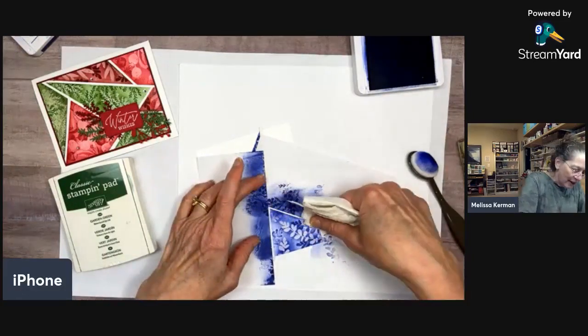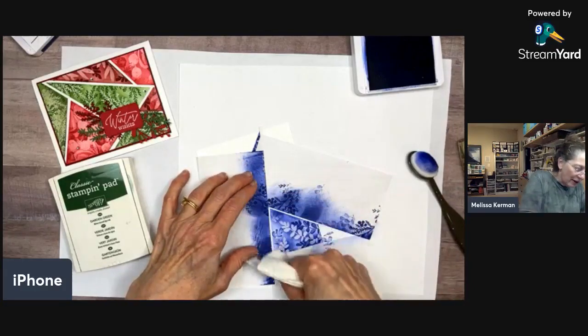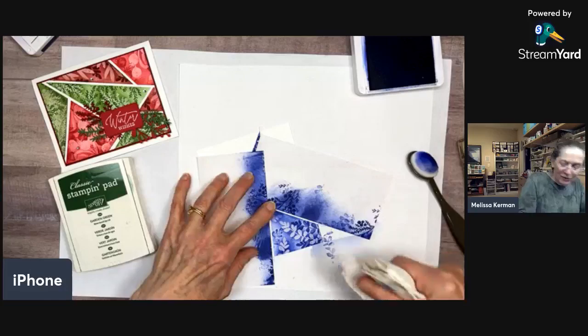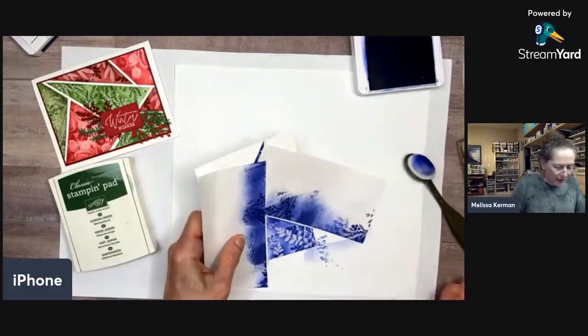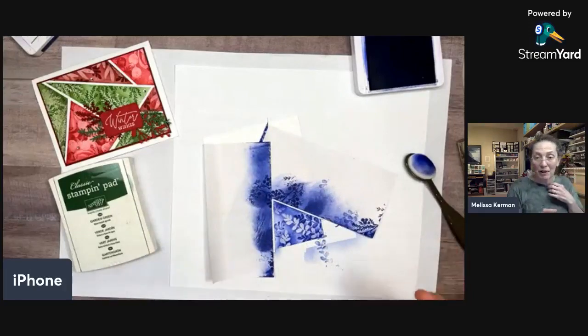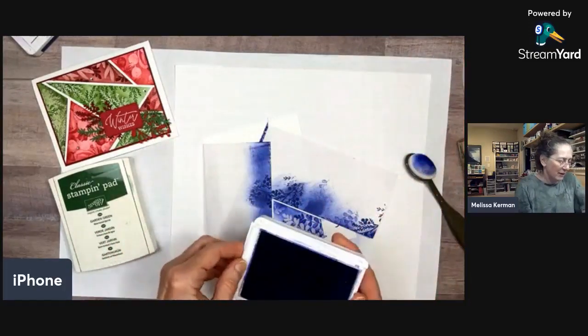As a final step I take a paper towel with a little bit of water and just wipe off any excess ink. That makes it pop even more depending on how much color is below. I also need to wipe off the tear-and-tape since it's a smooth surface and ink could transfer to something else. That panel is done — isn't that pretty? I love it.